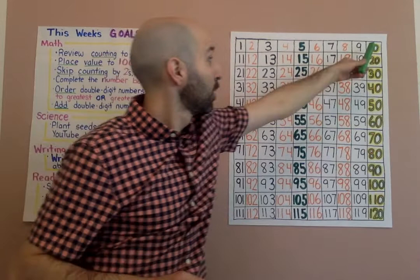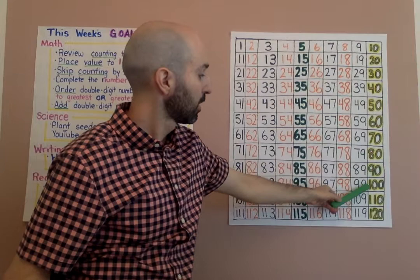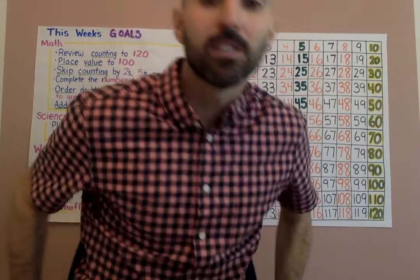Now let's skip count by tens going all the way to 120. Start at 10, all the way to 120 — I'm not even going to help you on this one, you're going to do it on your own. Ready? Three, two, one. Awesome job, my friends! You should practice skip counting at home when you're washing your hands or getting ready for bed. Every time you practice skip counting, it makes your brain that much stronger. If you'd like your own 120 chart, your family can pick one up when they come to school to get your next homework packet.